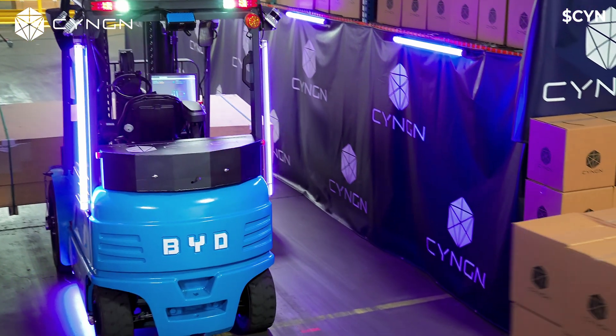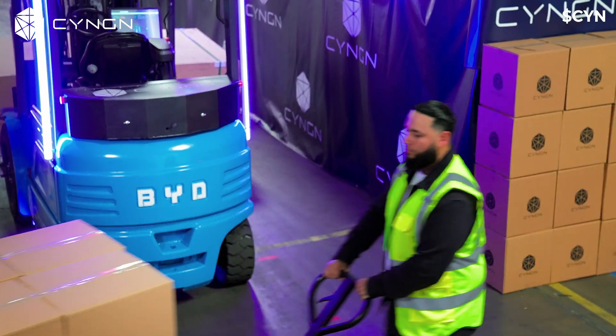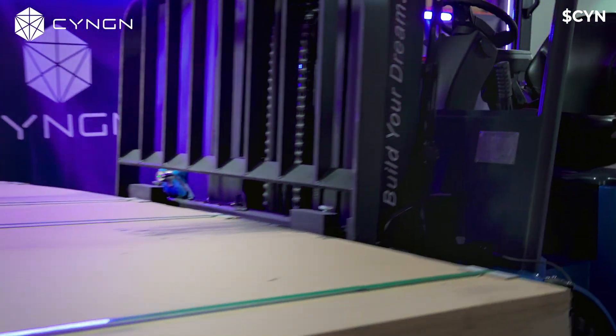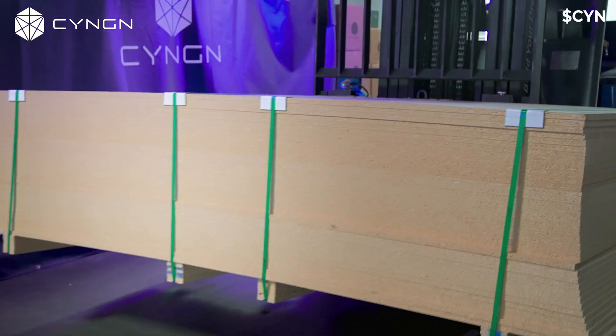DRIVEMOD enables safe and consistent autonomous material movement without sacrificing operational throughput. The DRIVEMOD Forklift has been engineered with safety in mind. Multiple sensors and intelligent driving profiles enable DRIVEMOD to see blind spots that human drivers struggle with.